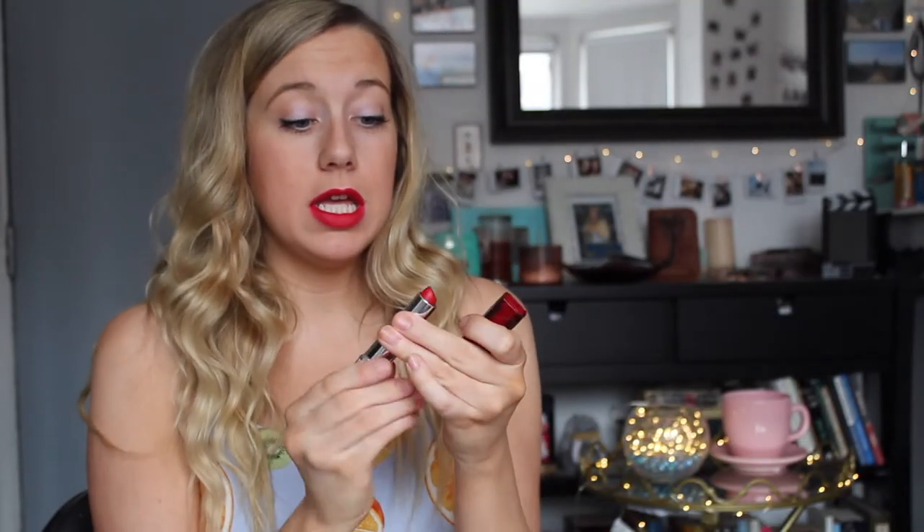This next one is Maybelline — 690 Siren in Scarlet. As I was putting this on, I noticed it's more pinky than some of the other reds I've been wearing in this video. It's more subtle. It's like super soft. Those are my notes on this bad boy here. I like the name — Siren in Scarlet.